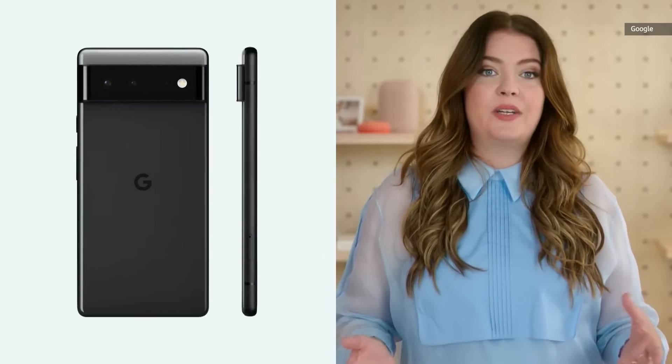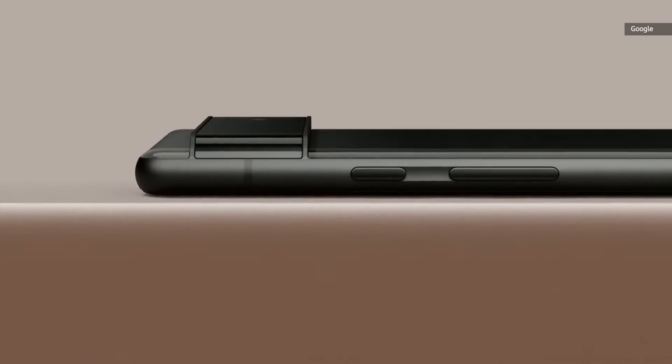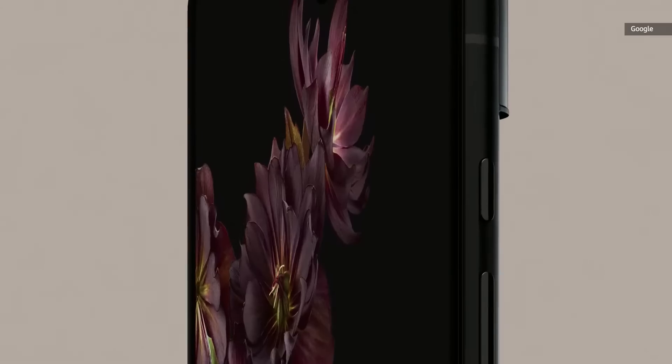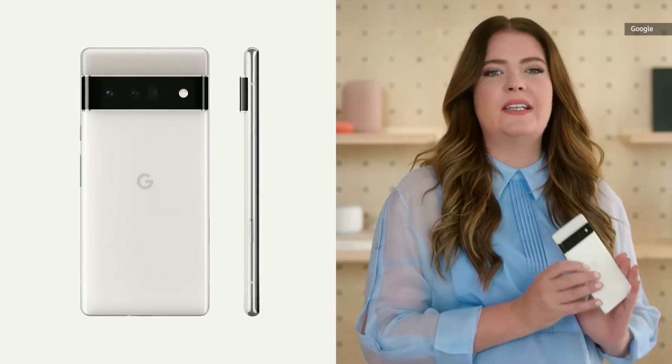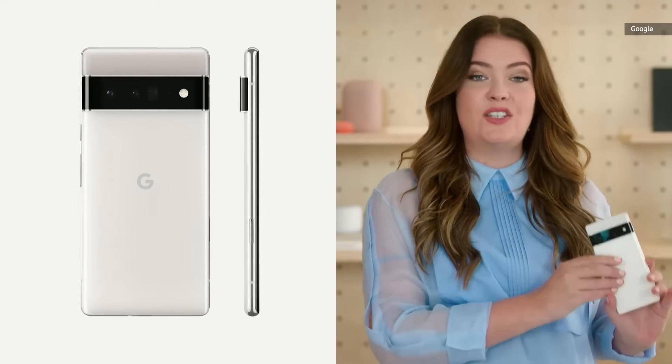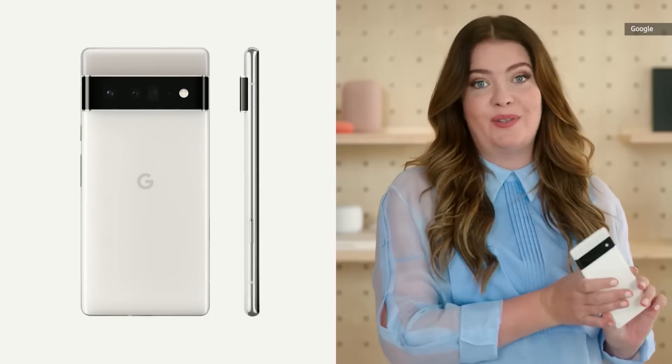Our dark color option is simple but not plain. We're using dark gray tones for an understated and minimalistic look. Our white Pixel 6 Pro with a clean silhouette and timeless style is accentuated by the warm white and tinted gray colors and the high polished silver frame.